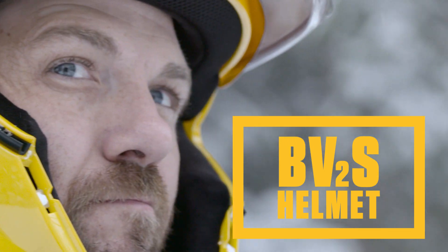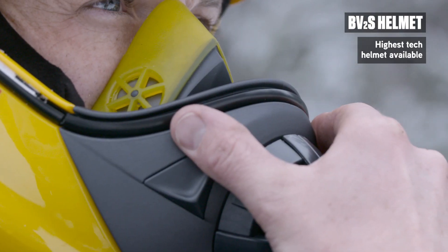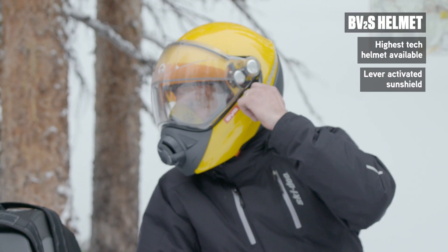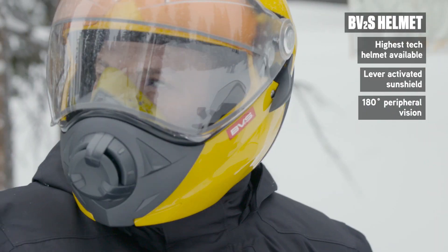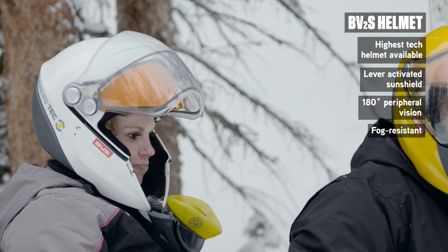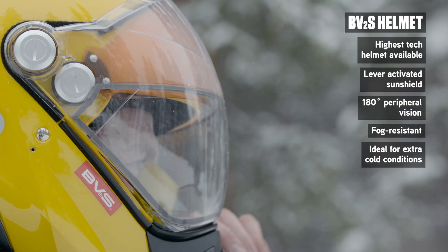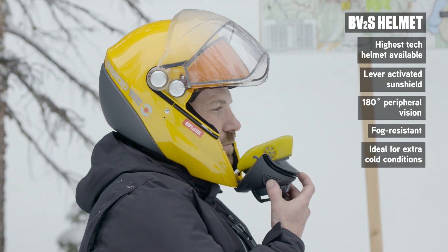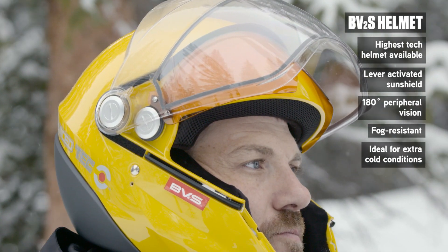The BV2S redefines high-tech. It's the standard by which all others will be compared. Equipped with a quick-flip lever-activated sunshield, it offers a crystal-clear wide field with 180-degree peripheral vision and the ultimate in optical correction. Fog-resistant, it promises fun on even the coldest days over the longest rides. The BV2S's balanced weight-to-crown-to-spine ratio is just one more feature that contributes to a helmet that's often copied, but never equaled.